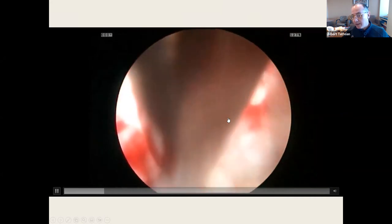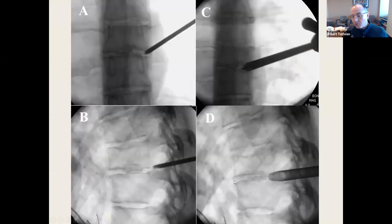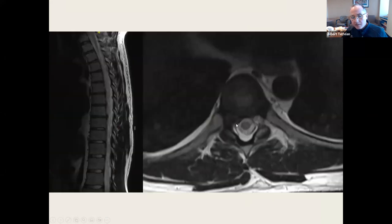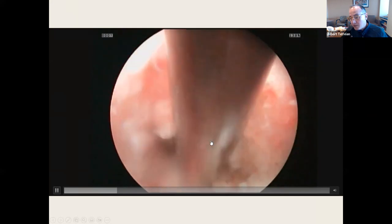With thoracic disc herniations, I published one of the first cases where this was done endoscopically. This is a T8-9 disc herniation. Here's what it looks like in the foramen. The SAP is quite large in the thoracic spine, so I do endoscopic drilling to get there. There's the skeletonized nerve. Here's another T8-9 disc herniation in the foramen — you can see the pedicle of T9 and the SAP.